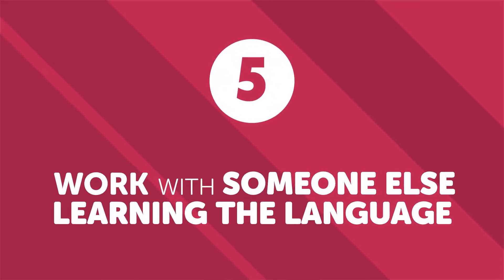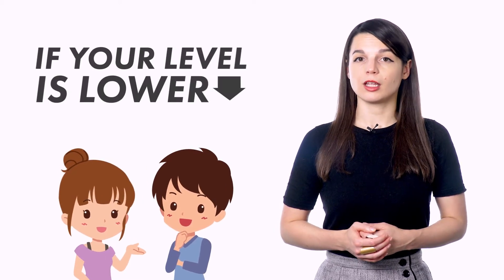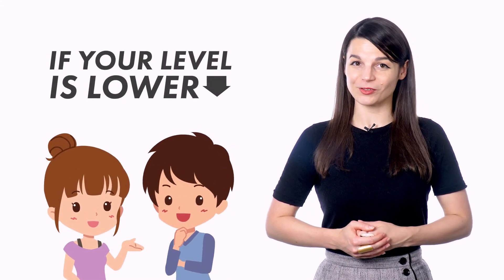Number five: work with someone else learning the language. Another great way to sharpen your language skills is to work with another person who is also learning the language. If your level is higher than theirs, you'll learn a lot by trying to teach them or help them understand difficult concepts. If your level is lower, you'll be able to draw from their advice and experience. If nothing else, you have a new language partner to practice with. It's easy to forget sometimes that using a foreign language is actually what makes language learning so fulfilling. After hitting a plateau or struggling with the language, you can forget why you started learning it in the first place.